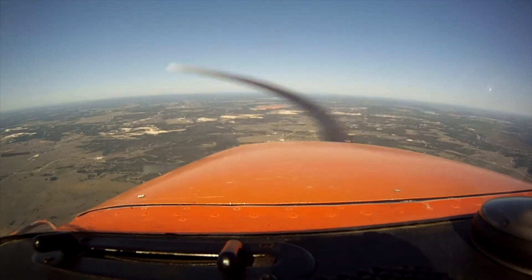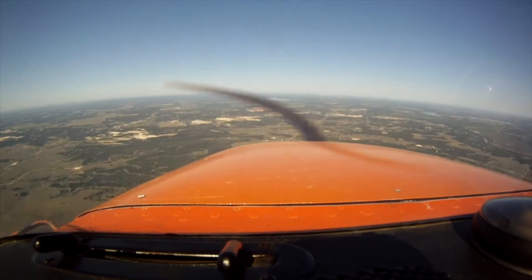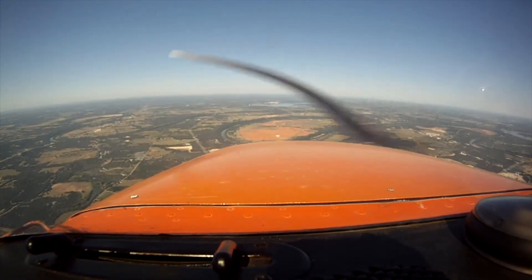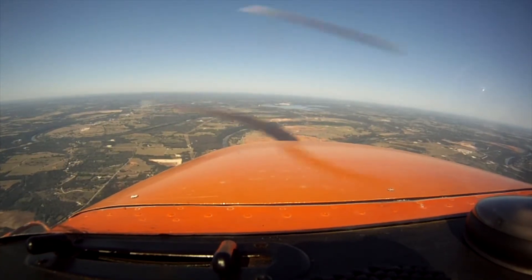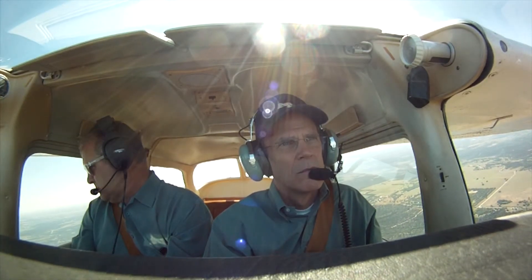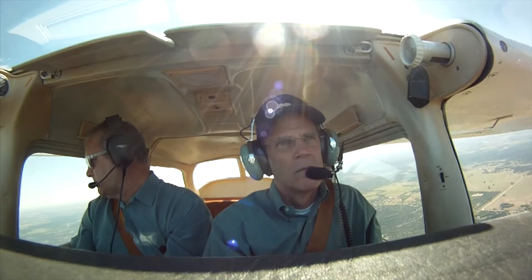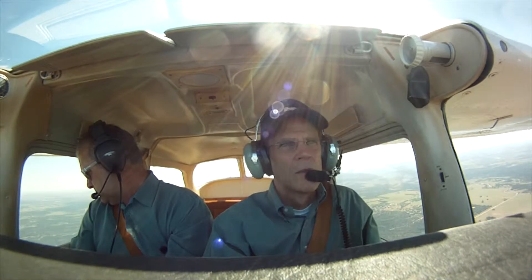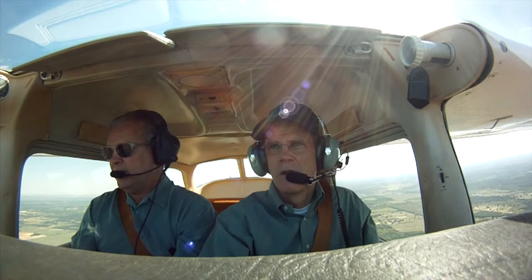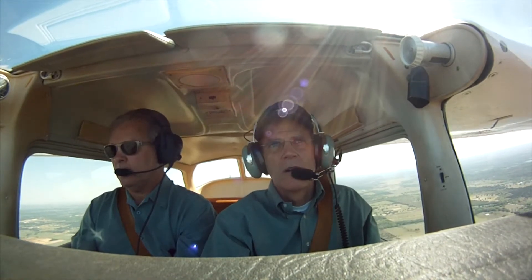I'll let you touch the controls but you don't have to. No one has to. This may be one of the smoothest days we've ever seen. Stevenville traffic, experimental RV is 5 miles to the east to enter left downwind on the 14. Stevenville traffic, Skyhawk 02 Victor 3 east landing 14, Stevenville. Stevenville traffic, experimental RV is number 2 in the pattern behind the Skyhawk.